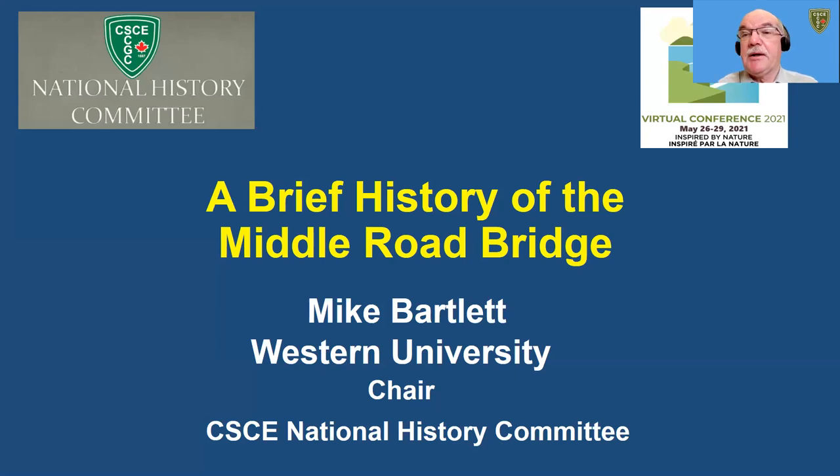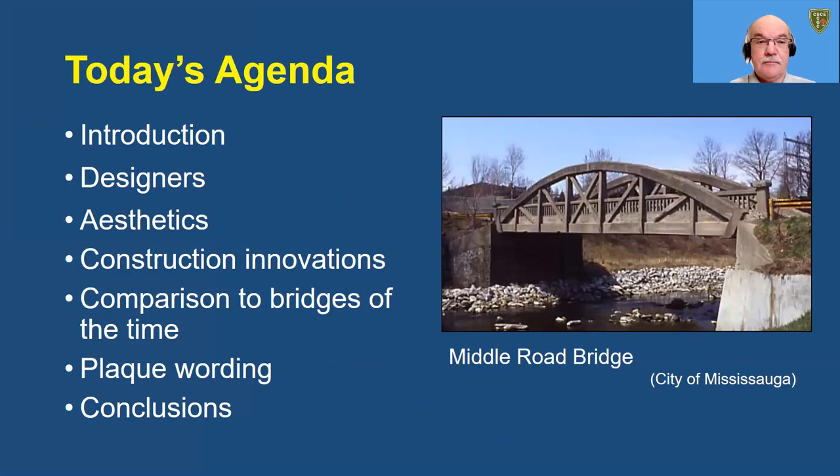Hello, I'm Mike Bartlett, Chair of the CSCE National History Committee, and I'm here to provide a brief history of the Middle Road Bridge, which is being celebrated at this virtual conference as a CSCE historic site. The Middle Road Bridge is a 16-foot wide, 80-foot long, reinforced concrete arch truss bridge constructed in 1909.